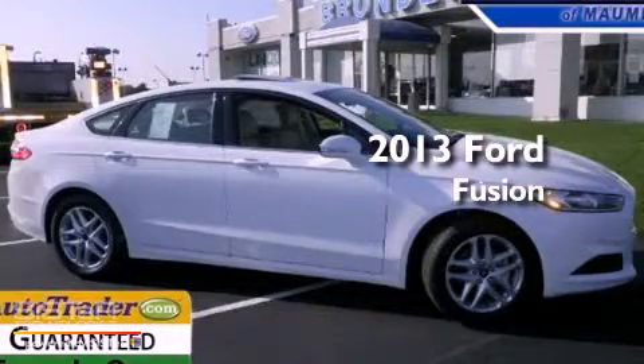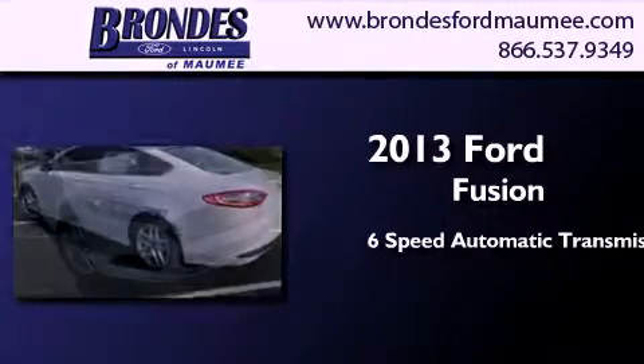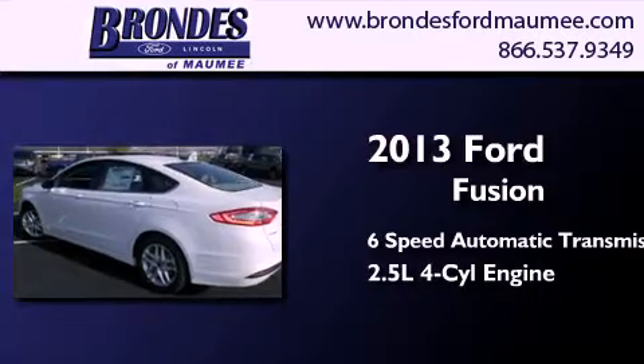This is a brand new 2013 Ford Fusion. This four-door sedan has a six-speed automatic transmission and an in-line four-cylinder engine.